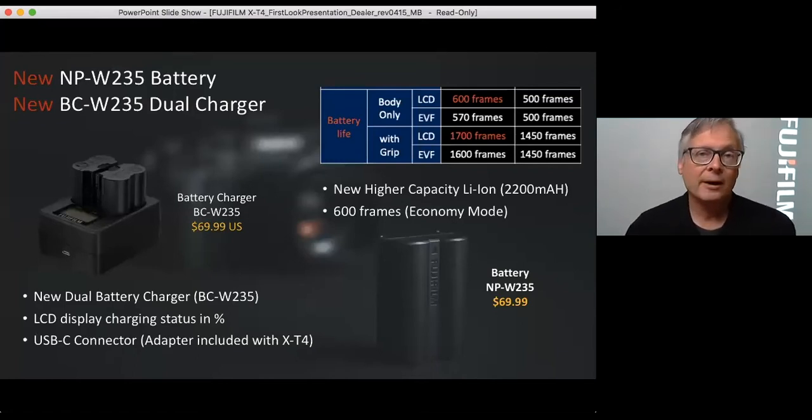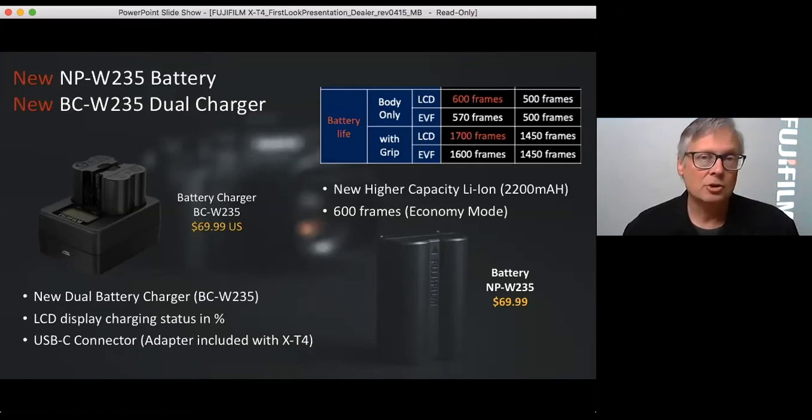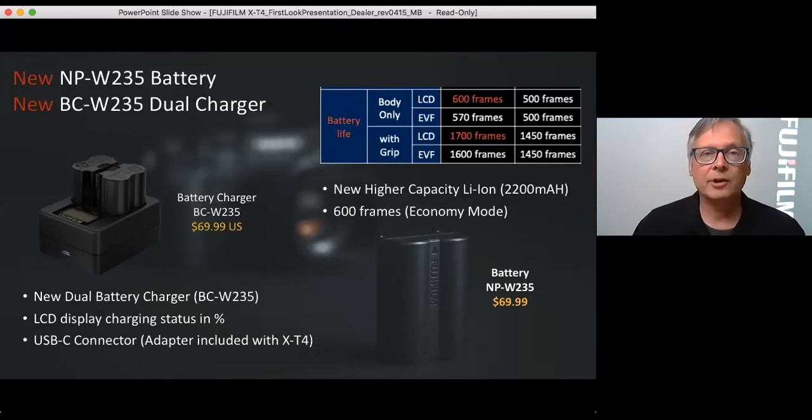There is a new battery and a new battery charger. The new battery offers 50% more battery life — it was just time to upgrade it. The battery itself isn't a huge amount bigger but it needed to be changed. The new battery is going to run $70. There is also a new dual charger with an LCD display that shows percentage and when it's fully charged — it charges two batteries at once. Note the charger does not come with the camera; you have to buy it separately.